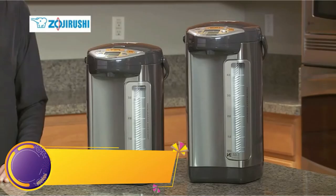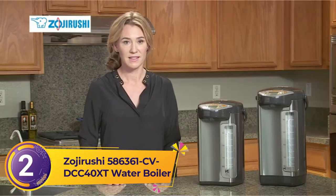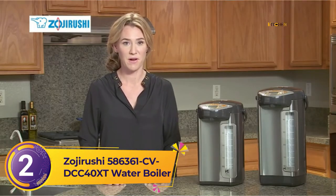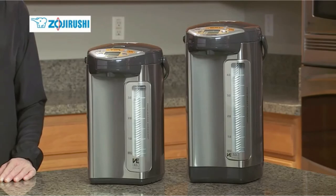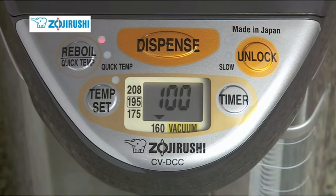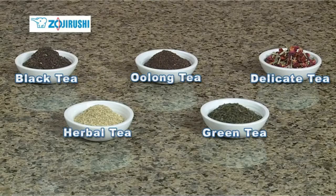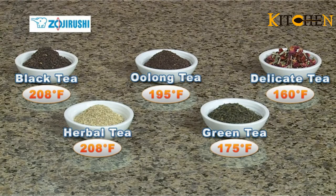Number 2: Zojirushi CV-DCC40XT Water Boiler. From the same century-old Japanese company that makes our favorite water bottle, this vacuum-insulated hot water dispenser has over 405 five-star reviews. "This beats the pants off of boiling water for tea," writes one reviewer. "No more waiting for the water to boil, then playing the guessing game of how long to let it cool before pouring over. As long as you're set to the right temperature, just prepare the tea, press the button, let it steep, and you're off to the races."